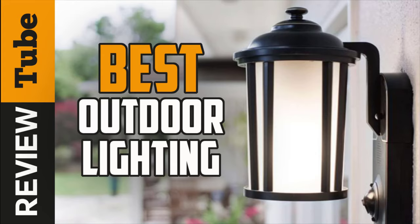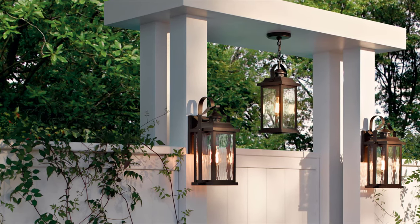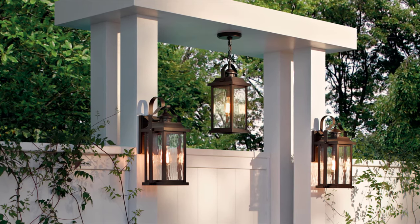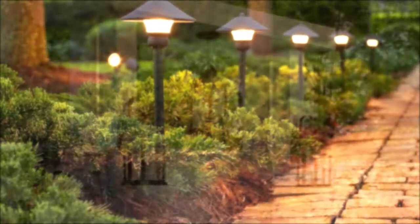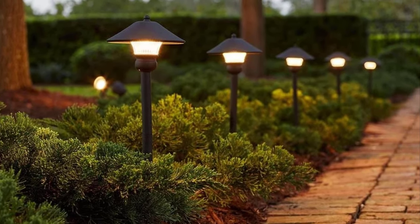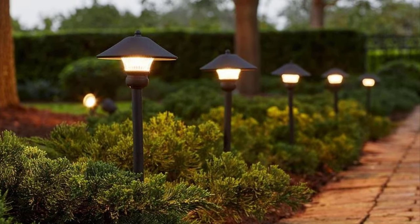Outdoor lighting makes homes attractive and safe at the same time. Installing path lights and wall lanterns have many benefits. At night, the dazzling illumination adds ambiance and enhances the exterior structure of the house. Not only that, it makes homes eye-catching and safe from unwanted accidents, simply because a well-lit outdoor space improves the visual performance of a person.